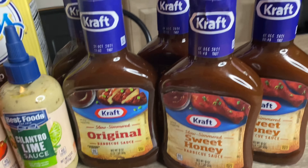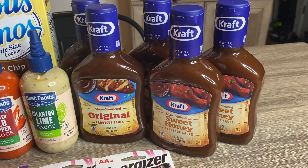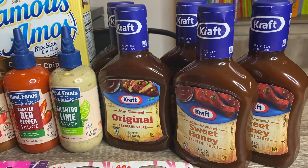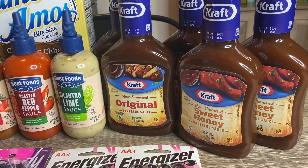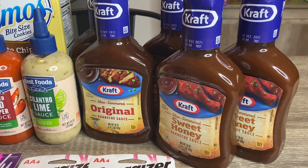With the Kraft barbecue sauces, I have two sweet honey, two original, and one hickory smoke. They are priced at Walmart for 97 cents each. I purchased five, so that's $4.85. Checkout 51 is giving back 50 cents per bottle with a limit of five, so you get back $2.50 total. $4.85 minus $2.50 brings my total down to $2.35 for all five, or just 47 cents each — really good since I absolutely love barbecue sauce.